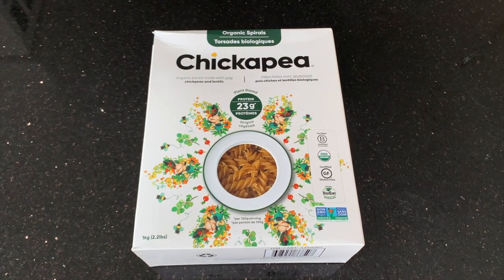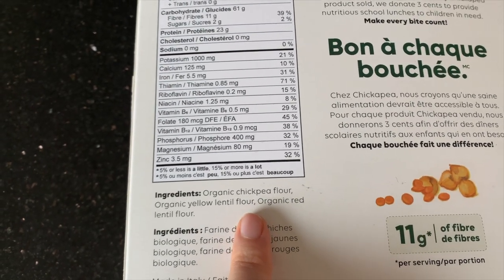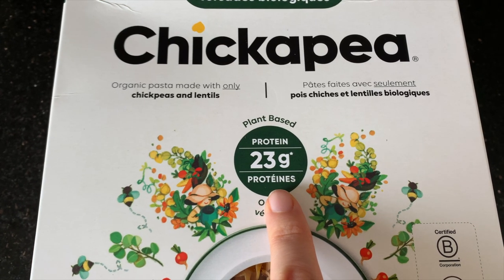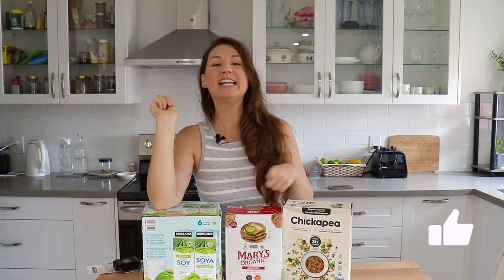Last but not least, this chickpea pasta has really grown on me. The ingredients are only chickpea flour and lentil flour, so it has a decent amount of protein, and it's a nice alternative to brown rice or whole wheat pasta. I like that it's available at Costco for a pretty decent price. If you enjoyed today's video, don't forget to give it a like, and I'll leave the Costco haul playlist linked below as well. Let's eat plants, and I'll see you guys next time!